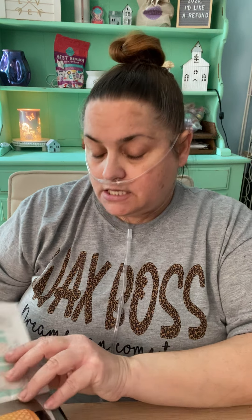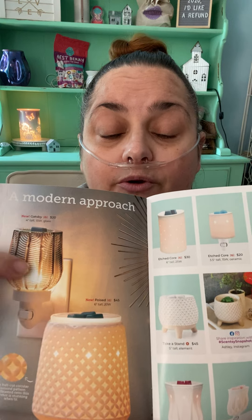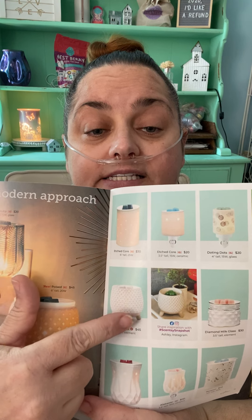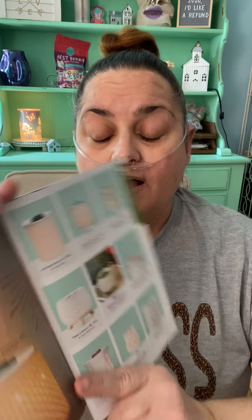These are new too — Modern Approach. We got Gatsby and Poised. They're both gorgeous. I actually have that Take a Stand in my bedroom. It's really pretty.